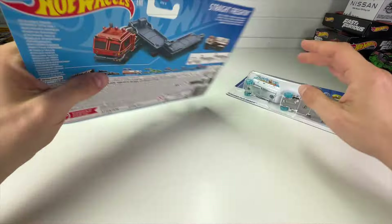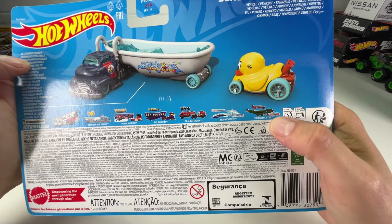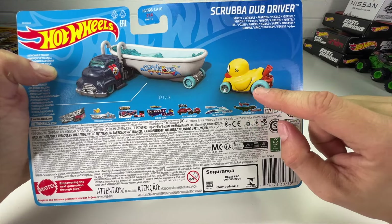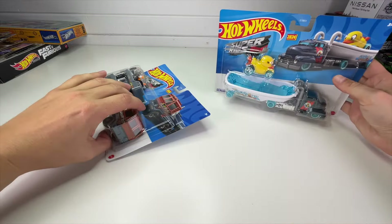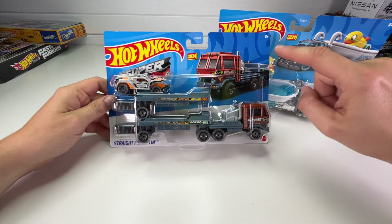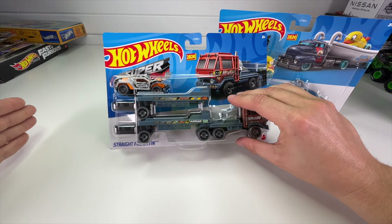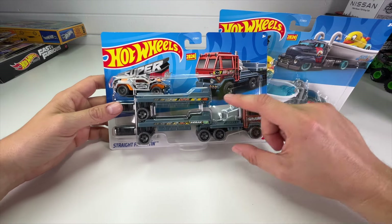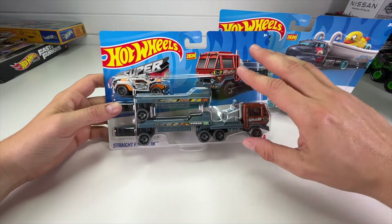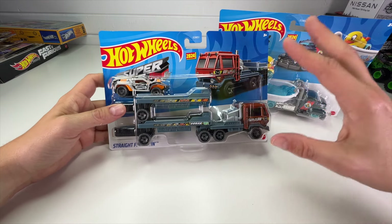Hot Wheels is giving us a lot of new stuff this year in this line. There was the Turbulence Tug — basically an airplane with big wings — and now they're using the connectivity of Hot Wheels to expand these cars beyond traditional packaging scope. A double tandem trailer would normally go way out of the box, so they found a way to package it and still give you that really long truck length.